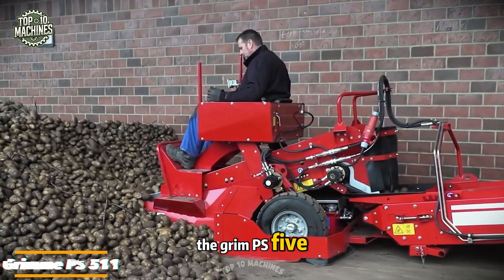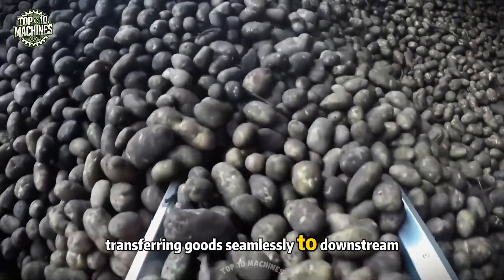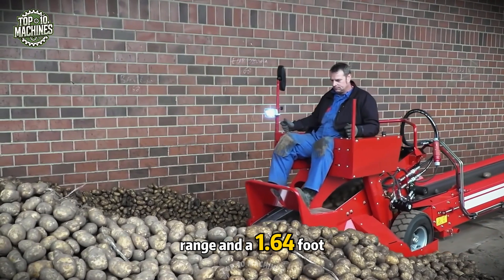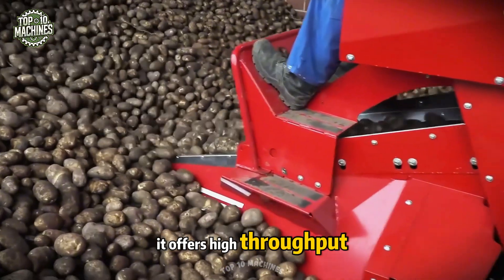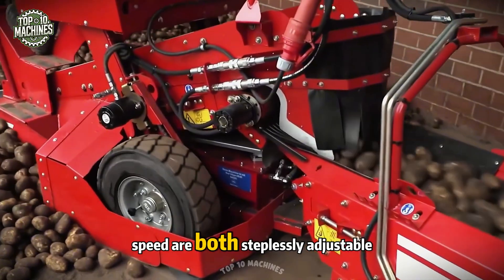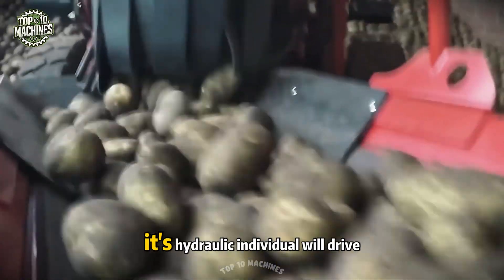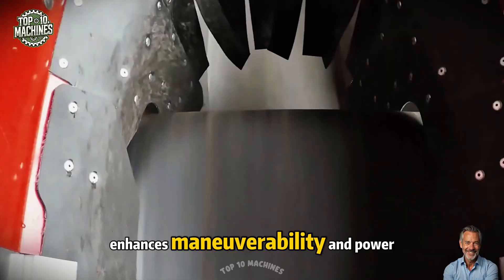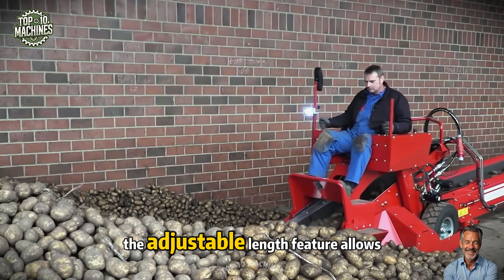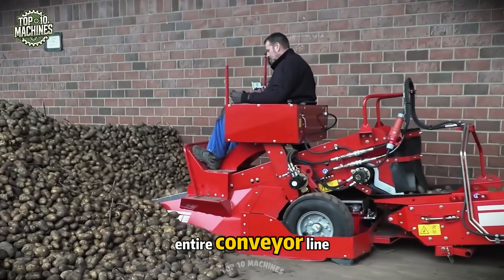The Grim PS5 11 is built for efficient product collection in storage areas, transferring goods seamlessly to downstream inline conveyors. With a 36-foot picking range and a 1.64-foot wide belt, it offers high throughput while ensuring gentle product handling. The discharge height and conveyor speed are both steplessly adjustable. Its hydraulic individual wheel drive enhances maneuverability and power, and the adjustable length feature allows repositioning without modifying the entire conveyor line.